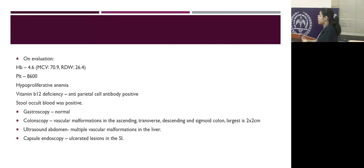He was also found to have vitamin B12 deficiency with a positive anti-parietal cell antibody. Stool blood was positive but stool for ova and parasites was normal. Because stool occult blood was positive with severe anemia and our differentials included peptic ulcer disease and vascular lesions, we did a gastroscopy, which was normal. Then we did a colonoscopy, which showed multiple vascular formations in the ascending, transverse, descending, and sigmoid colon.